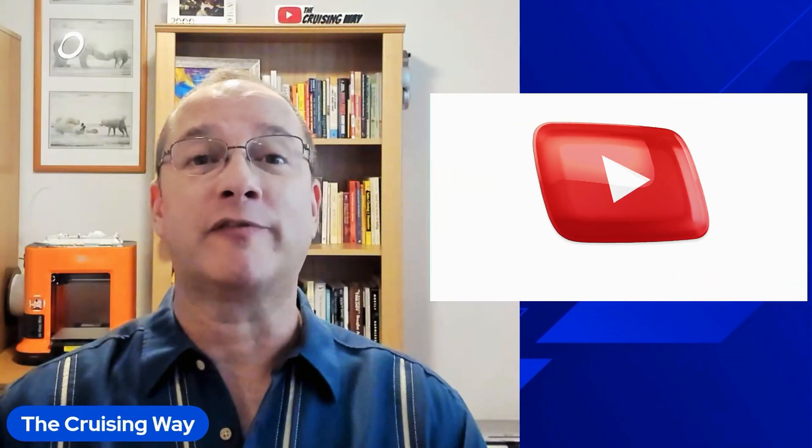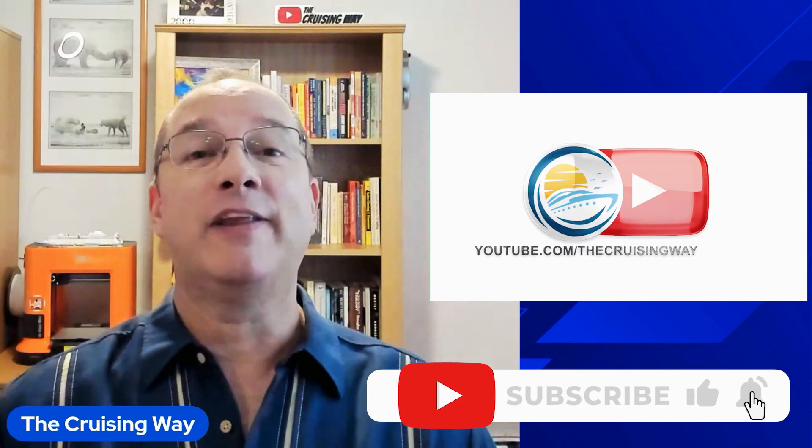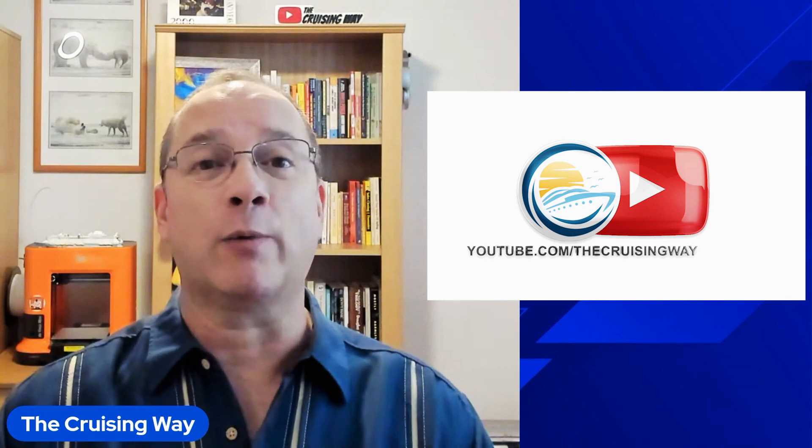I hope you got some value from this video, and if you did, please like and subscribe. Also check out the next video — in it I teach you a hack I've never taught anywhere else, about how you can get additional onboard credits on your next cruise. You're not going to want to miss it.